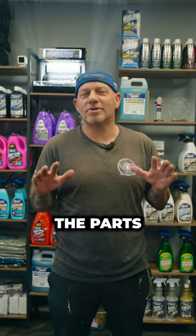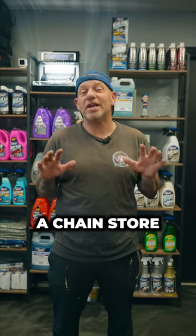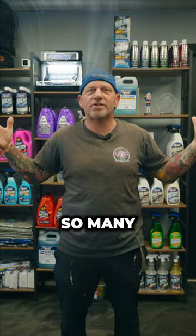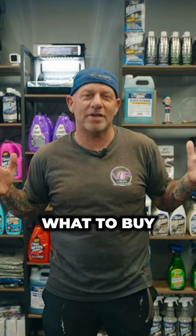Have you ever been into the parts store, or maybe a chain store, and you go into the car detailing aisle and you're looking around like, there's so many different things with so many different colors and names, I don't even really know what to buy.